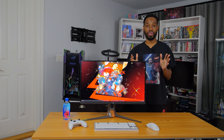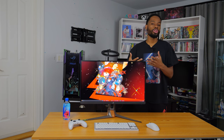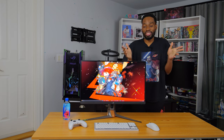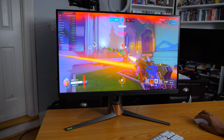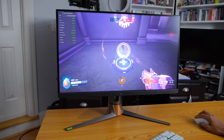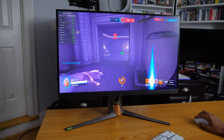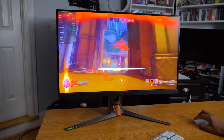Watching character models move at such a silky refresh rate is absolutely astonishing. You can see Roadhog hooks coming right at you, see Reinhardt's charge animation begin, see a Tracer dash around the corner before she can even react, or a Pharah smoothly fly through the air. 360Hz makes it easier for you to have time to react and see movement clearly across the screen.